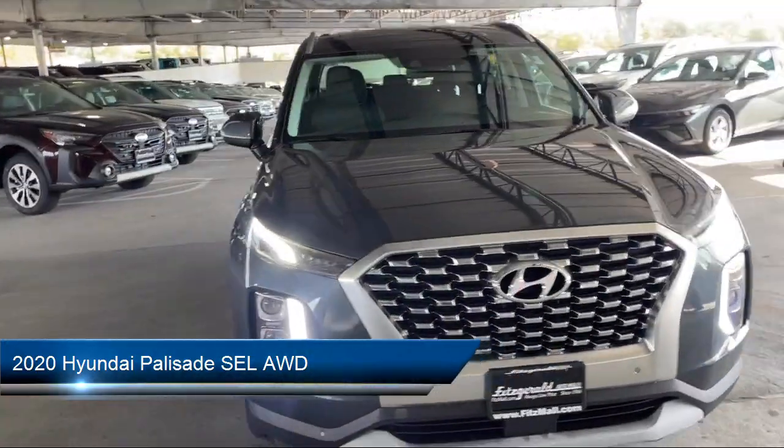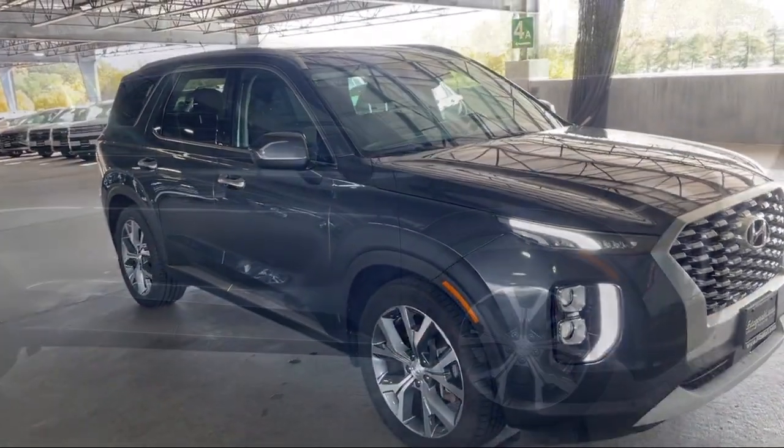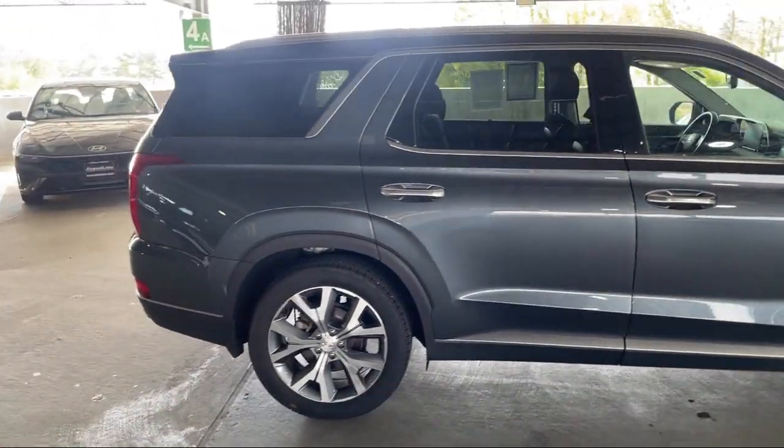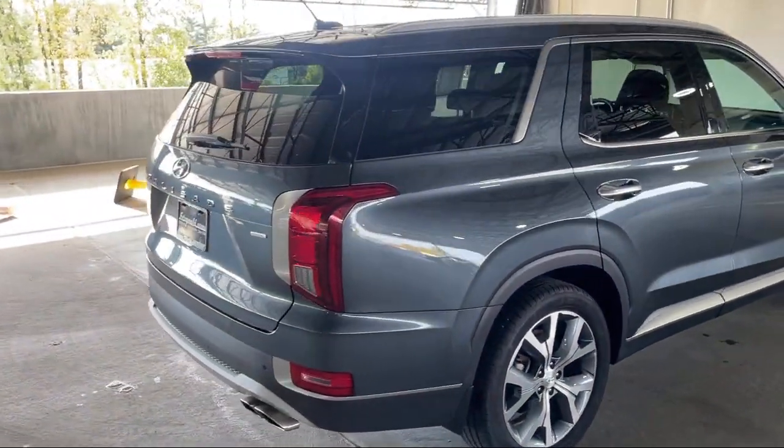It comes equipped with available Google connected in-car apps, driver attention alert system, LED daytime running lamps, ventilated disc front brakes, universal remote transmitter home link garage door opener, and a leather trimmed steering wheel.